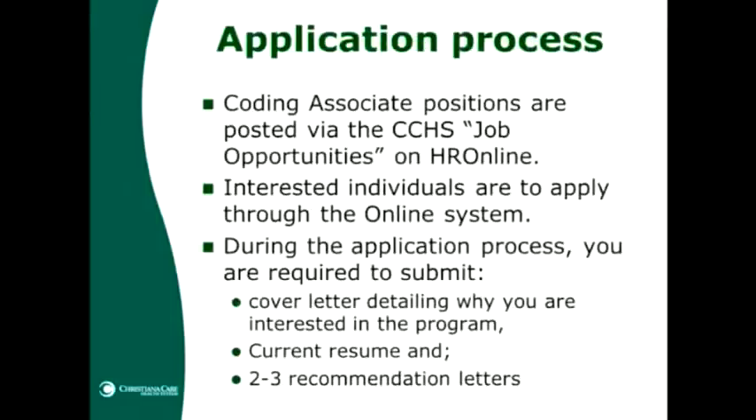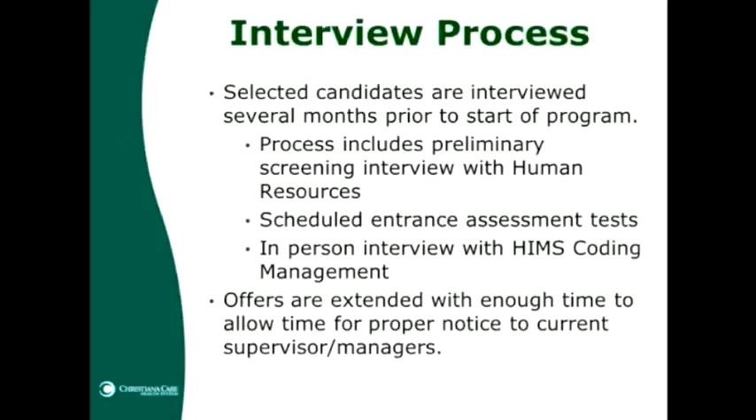The coding associate jobs will be posted online in the CCHS job opportunities and HR online portal. Anyone interested is encouraged to apply through the online system. During the application process you will need to submit a cover letter explaining in detail why you're interested in the program, a current and up-to-date resume, and be prepared to submit two to three recommendation letters. Candidates selected for interviews will meet with the coding management team, go through a preliminary screening with human resources, complete entrance assessment tests, and then have an in-person interview with the HIMS coding management team. Offers would be extended with enough time for the candidate to provide proper notice to their supervisors.